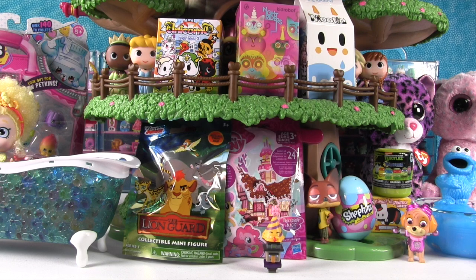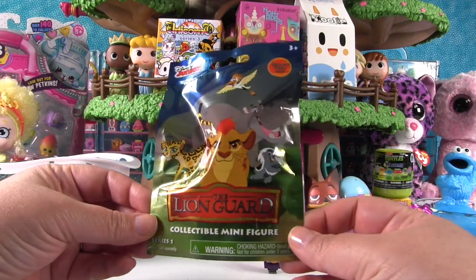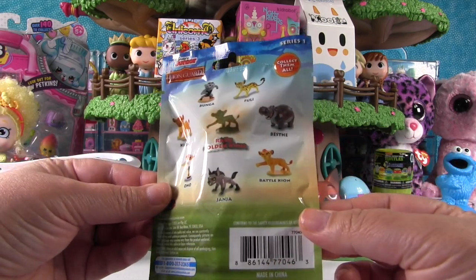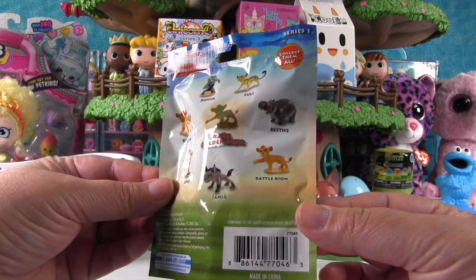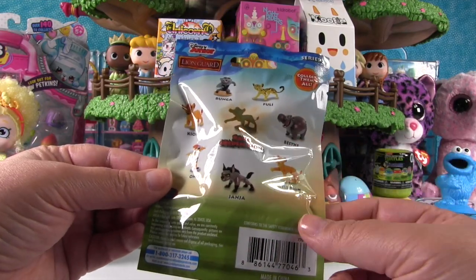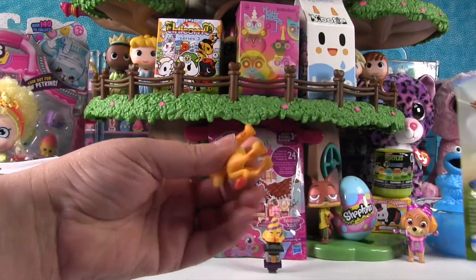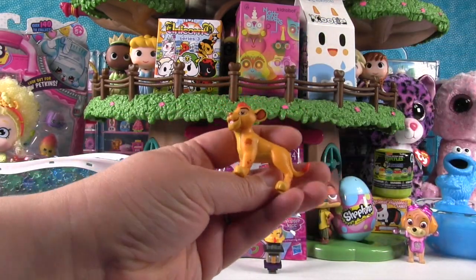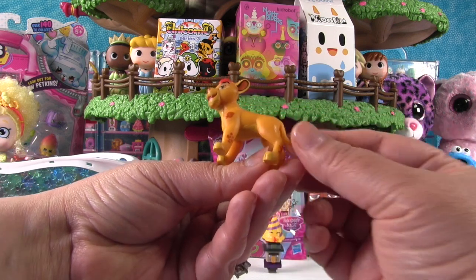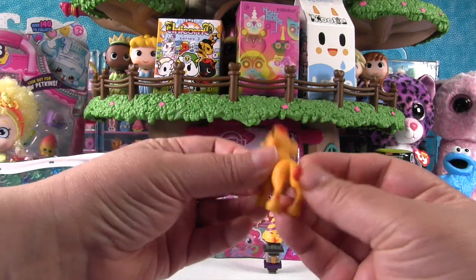Now let's open this — it's a Disney Junior The Lion Guard minifigure. These are the ones you can get inside, including a rare golden lion named Kion. We got him just in the normal pose, not the golden one, but he's really neat. I like the markings on him — yeah, like he's tattooed. He is adorable and fierce.